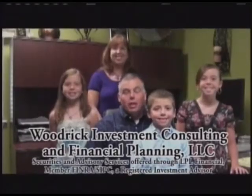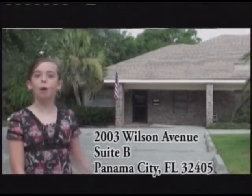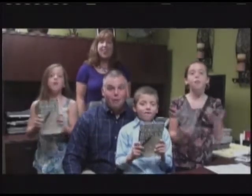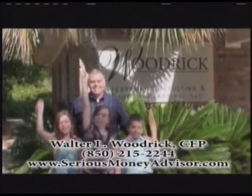The greatest investment we can all make is in the lives of our children and grandchildren. To help you invest for retirement, handle your IRA rollover, or protect your family with life or long-term care insurance, call Walter Woodrick for an appointment at his new office on Wilson Avenue behind Lowe's, and he'll give you a copy of his most recent book, Seven Steps to Serious Money — for free! Walter Woodrick, your Serious Money advisor.